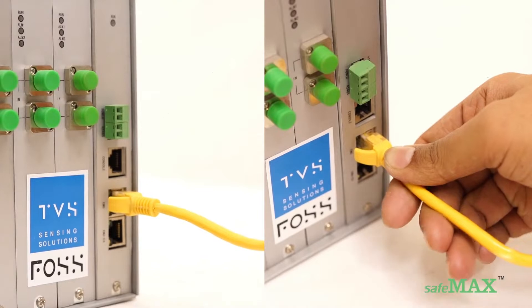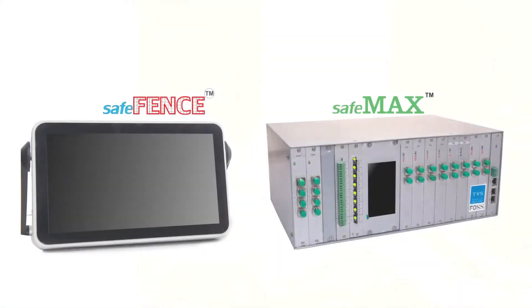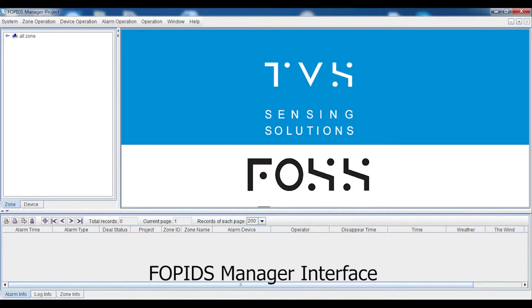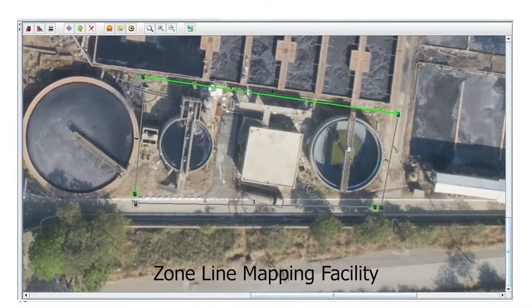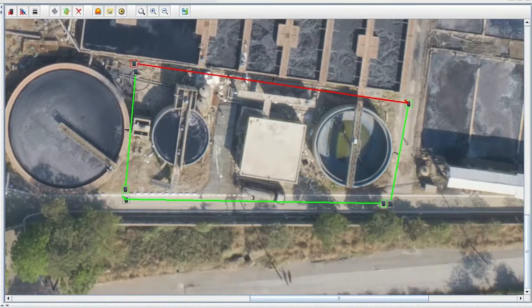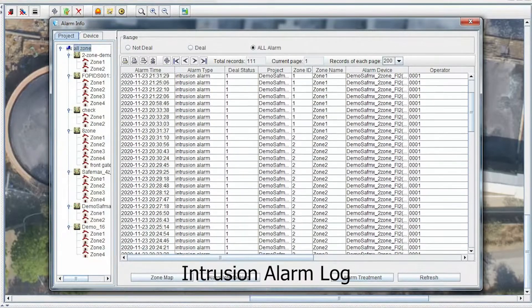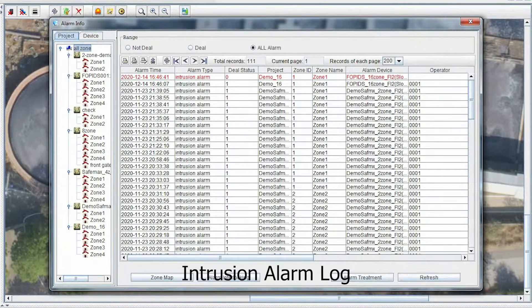Multiple Safe Max devices can be cascaded together, thereby increasing the length of fence under observation. The interrogators Safe Fence and Safe Max are connected to a dynamic user interface, FOPIDS Manager, through which zones are monitored in real-time. FOPIDS Manager provides the facility to draw zone lines and include map images as background, and displays intrusion details with date, time, zone of alarm, and much more in the log.